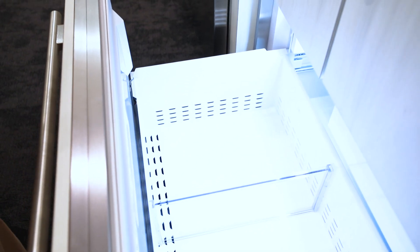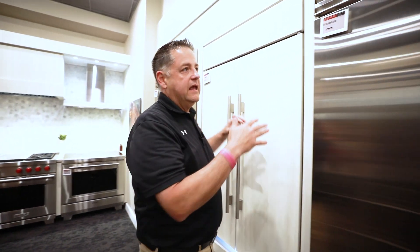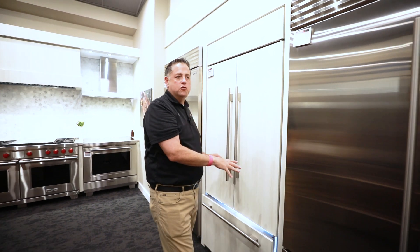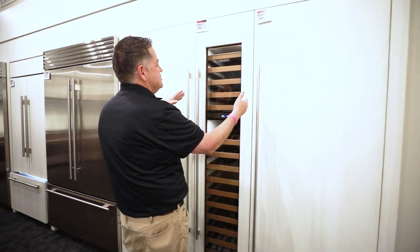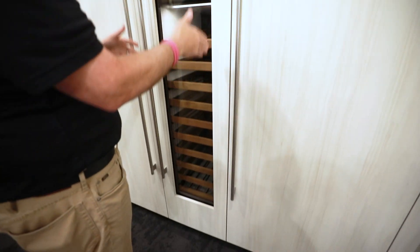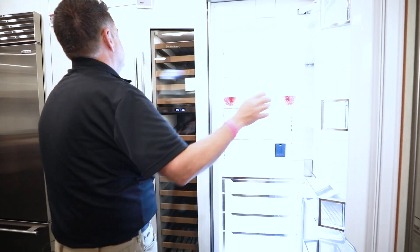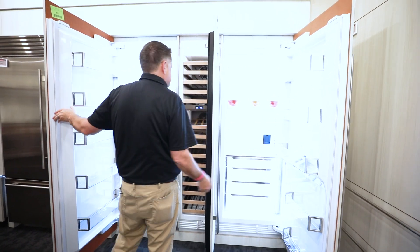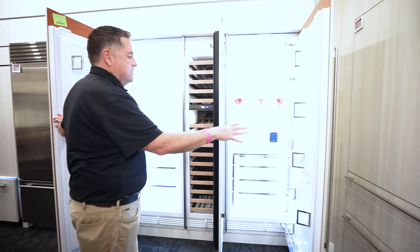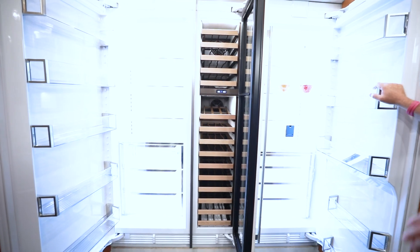Versus a bottom freezer, where we are predetermined to have specific widths — whether it's 30, 36, 42, or 48 inches — so you don't have that flexibility in a one-piece unit like you do with a column. You can also place other products in between, like a wine unit, so you could have a refrigerator, a wine unit, and then a freezer.